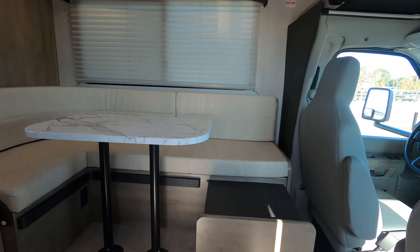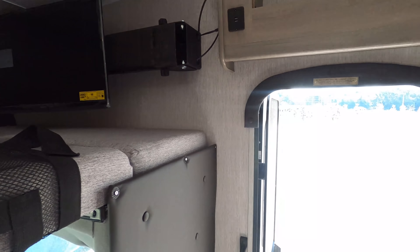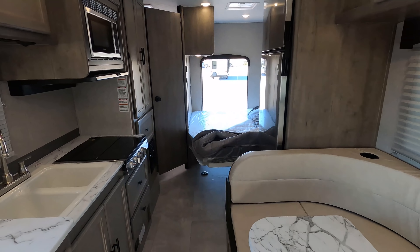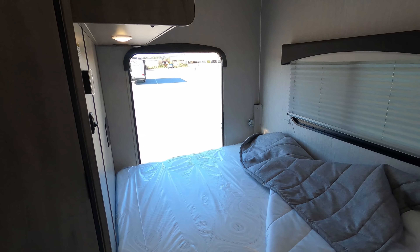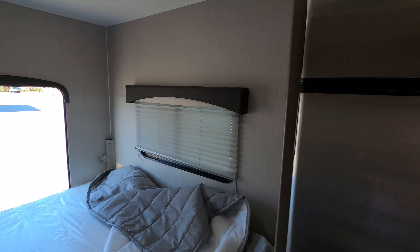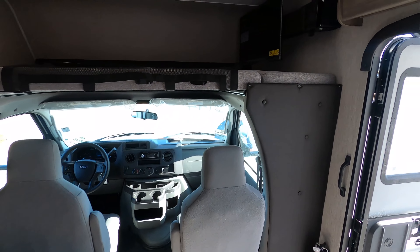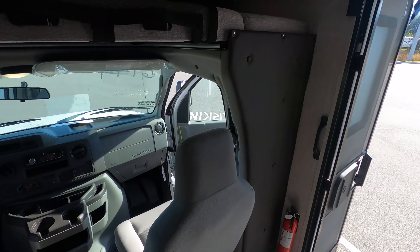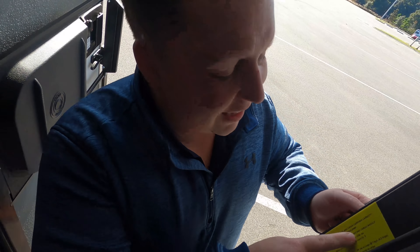What is our cargo carrying capacity? Here it is — this is how it is at all times. Plenty of walkway. Bathroom is here, and there is the bed. The cargo carrying capacity is 3,154 pounds — that's insane for this size.